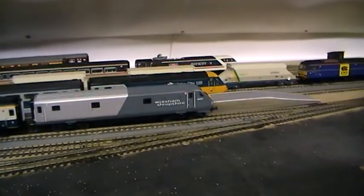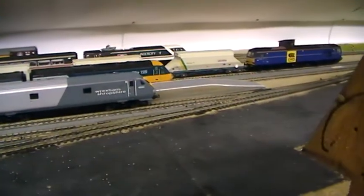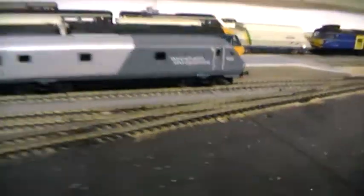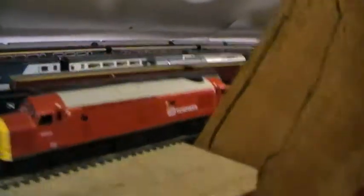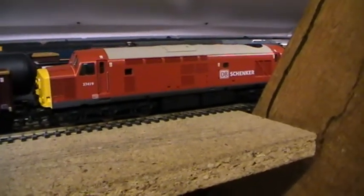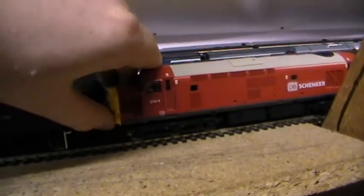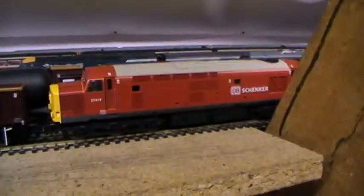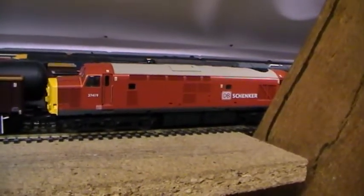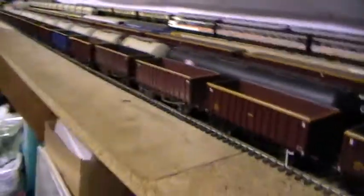I'll bring you a view of that set, the Tarmac JGAs, and the West Coast 37. Also, another little beauty I've bought is a VI Trains 37 in DB Schenker livery — 37 419. It's probably the best running one I've bought; it's not as noisy as the others. It's very, very good — sprung buffers, working lights. I'm quite happy with it.